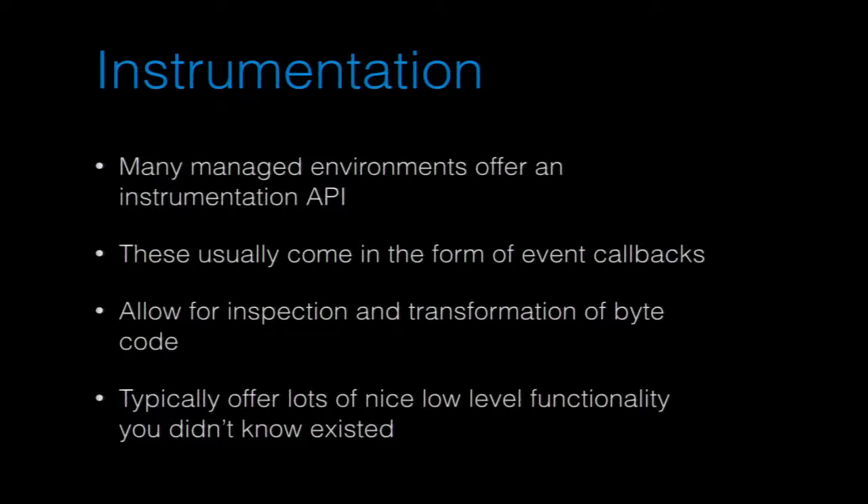Typically any managed language that runs on a VM has some type of instrumentation layer. There's usually an API available that lets you do profiling, set up hooks, modify code as it's being read into the VM, set breakpoints — all kinds of really awesome functionality you probably never knew you could do. You'll want to look up instrumentation or profiling APIs for your language or platform.